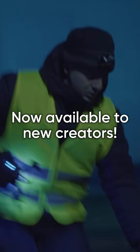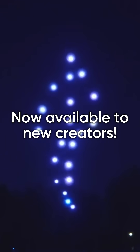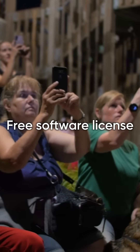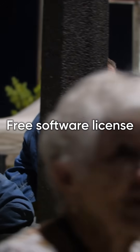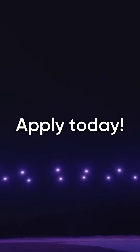Now it's available to new creators with a free software license. No license fees — just your creativity and your own drone hardware. Apply now and start building your first drone show with DroneShow Software Light License.